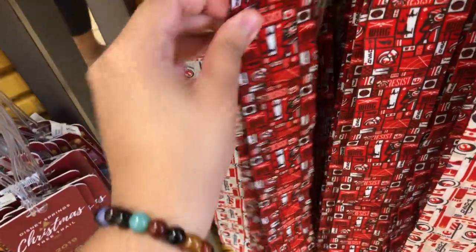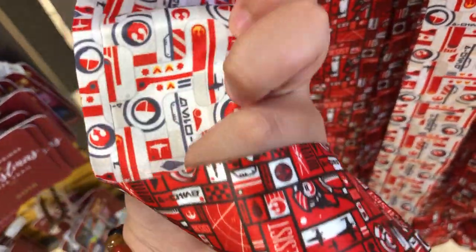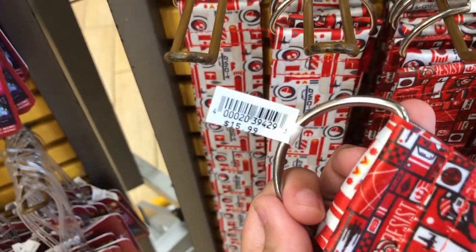And a chunky lanyard, double-sided — one side's red, the other side's white — for $6.99, originally $15.99.